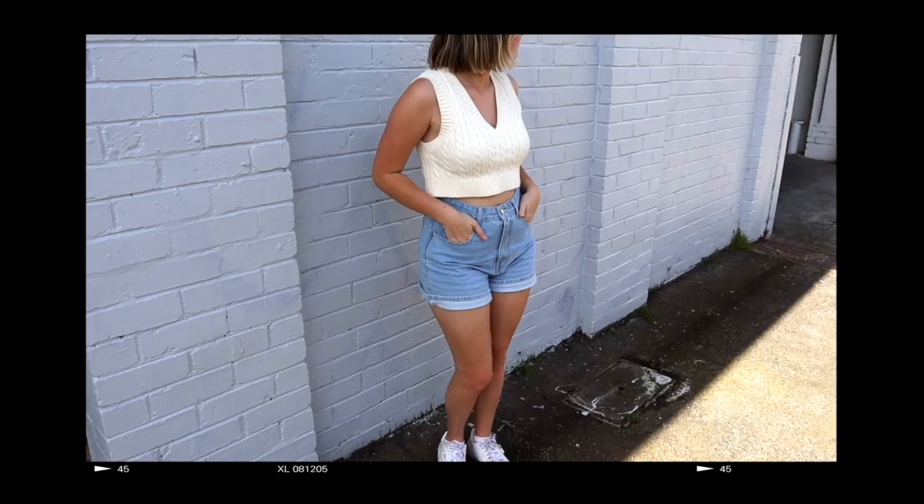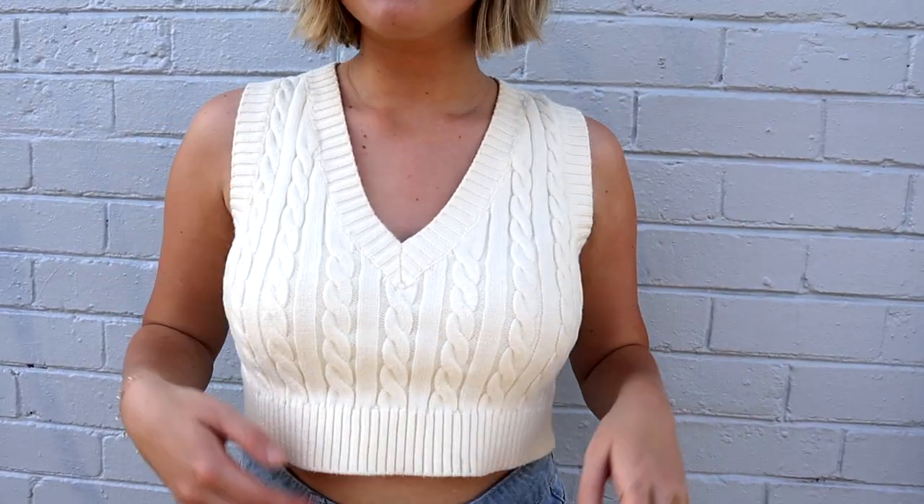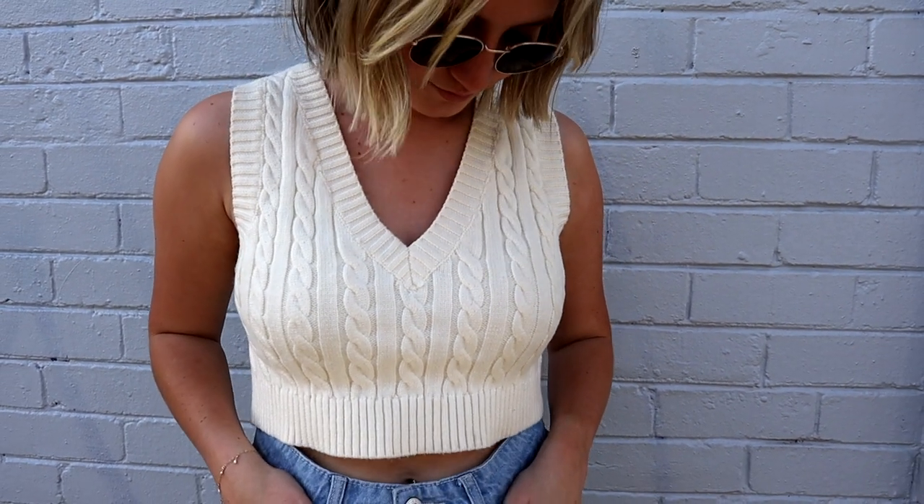Outfit number two is actually what I'm wearing right now. This top has to be my favorite piece out of all of them — it is so soft. I love how it is cropped but not tight and not too high. I'm a size 8 in this one as well. It kind of flares out a little bit; I just love the way it sits as a crop top but not a tight crop top. I've paired it with these denim shorts.